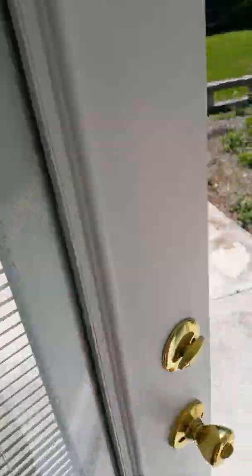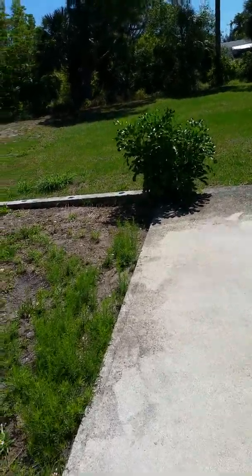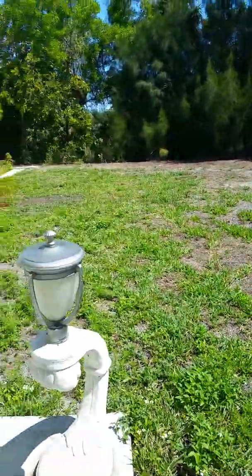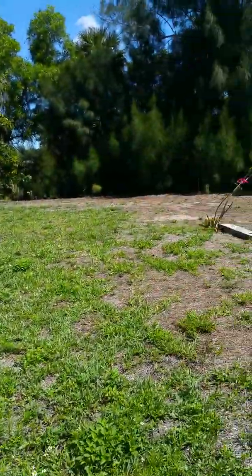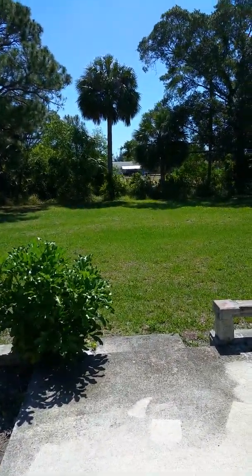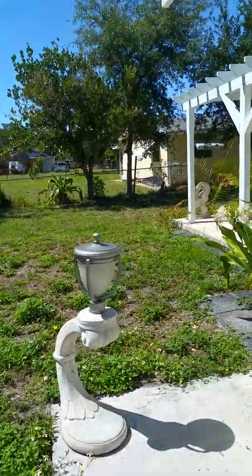Coming back through, you can see into the living room — we've got a beautiful tile floor, and then you can go right out to the backyard. Spectacular yard — it actually sits on a lake. Take a look at this big, beautiful backyard. We've got room to park a boat, a trailer, pickup trucks — you can bring your motorcycles here. There's no restrictions on what you can do here. The lake is right over to the side, and it's all fenced in.